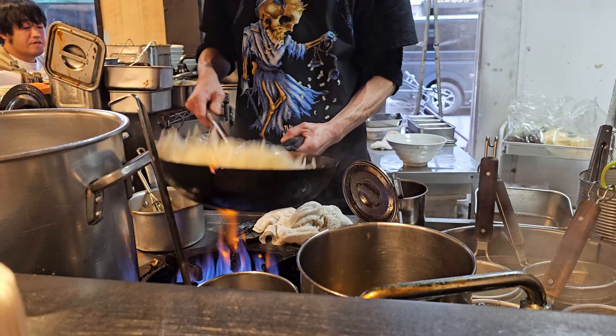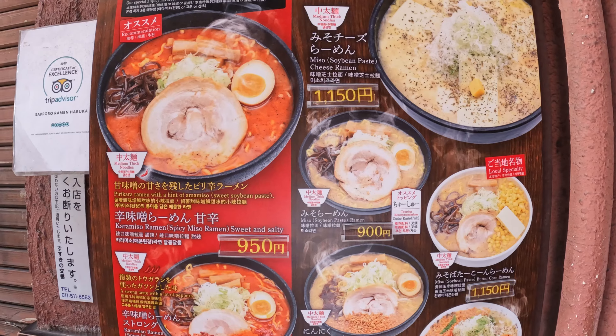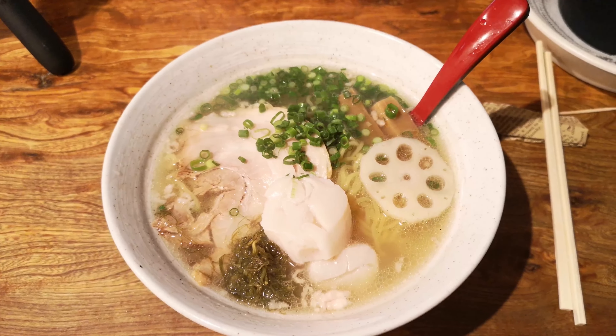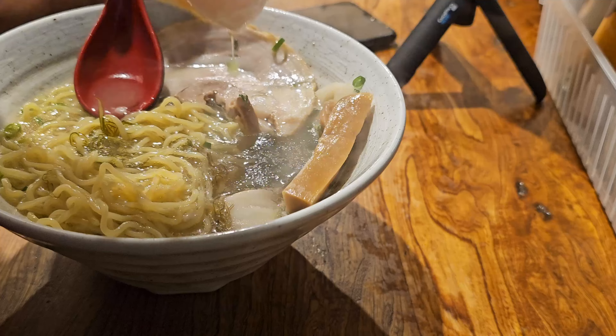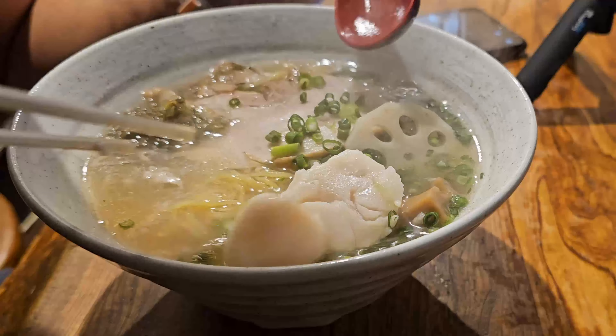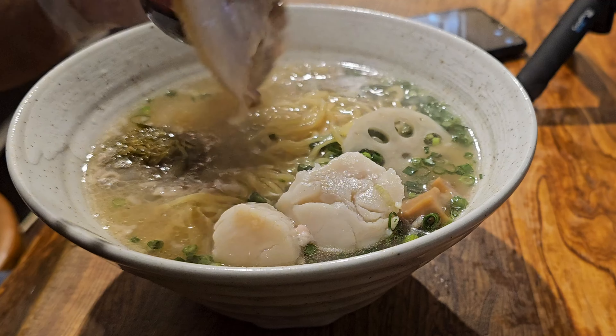We're here at this cozy ramen joint, ready to slurp up some serious noodles. I decided to go for the signature dish — the seafood delight ramen. Here it is, a steaming bowl filled to the brim with goodness. The broth is rich and so flavorful, with that seafood sweetness from fresh scallop. I've never had any ramen like this before. The noodles are cooked perfectly — springy with just the right amount of chew. From the plump scallops to the crunchy lotus roots, each ingredient adds its own unique flavor and texture. With every spoonful, I'm treated to a symphony of flavors that dance on my taste buds.